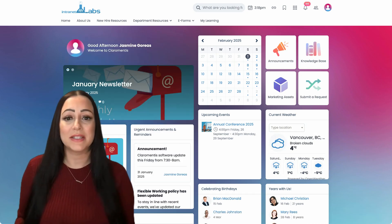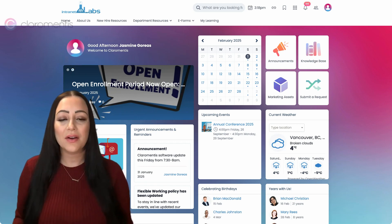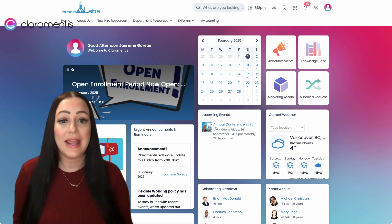Claramentis is used by businesses of all sizes across various industries, including healthcare, finance, education, and non-profits.